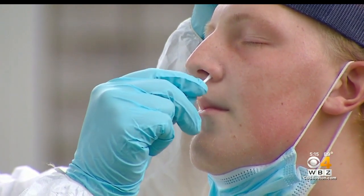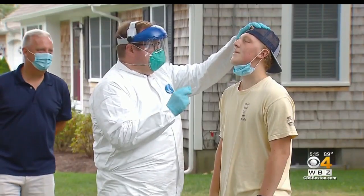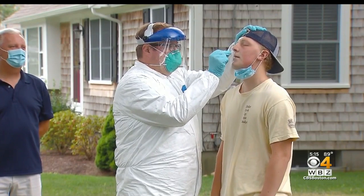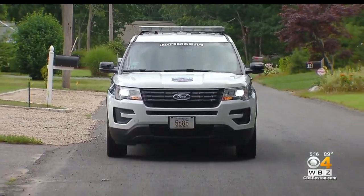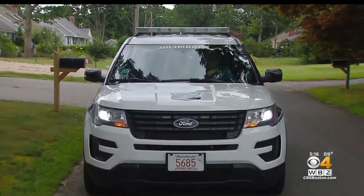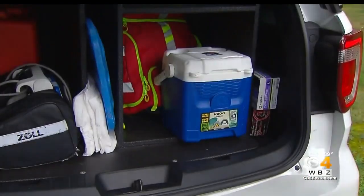This is the COVID test that comes to you. A private Cape Cod ambulance company recognized the need for rapid COVID tests and put the tests on wheels. The need for individuals to be tested to essentially resume some capacity of normal life and activities was there. With long waits at some testing sites statewide, Coastal Medical went from transporting patients to transporting COVID test kits.